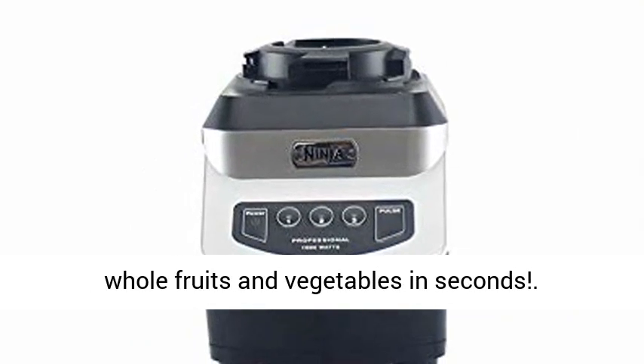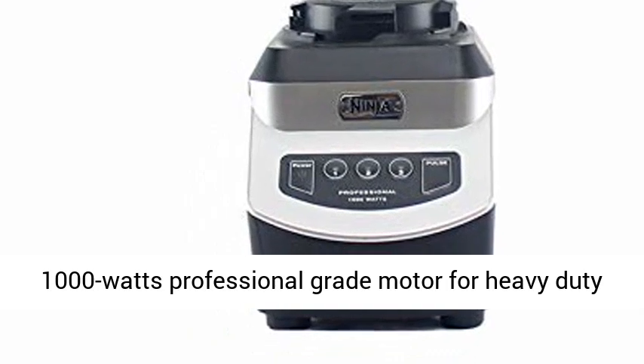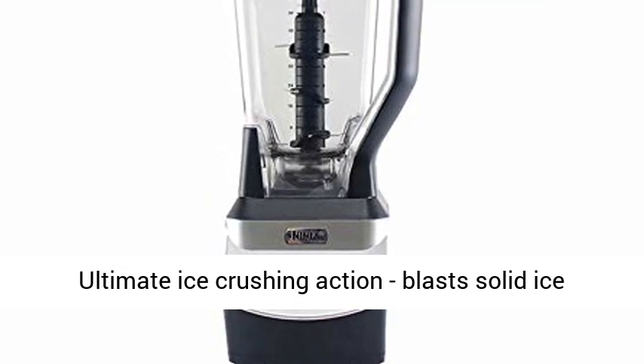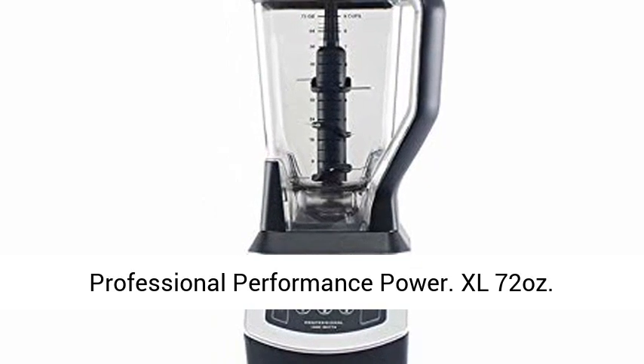Crush ice, whole fruits and vegetables in seconds. 1000W Professional Grade Motor for Heavy Duty Blending and Processing. Ninja 6 Blade Technology — Ultimate Ice Crushing Action blasts solid ice cubes into powdery snow in seconds. 1000W of professional performance power.